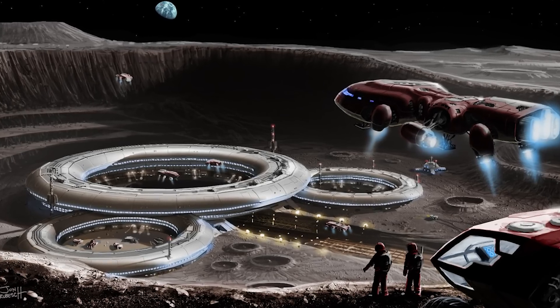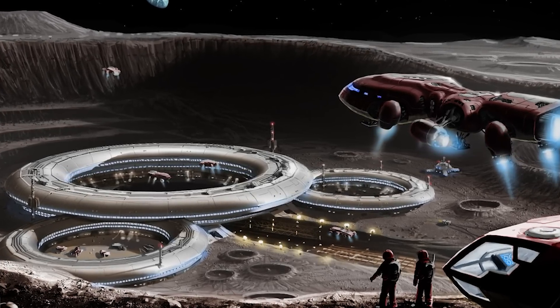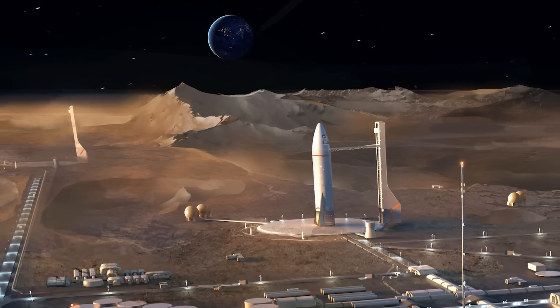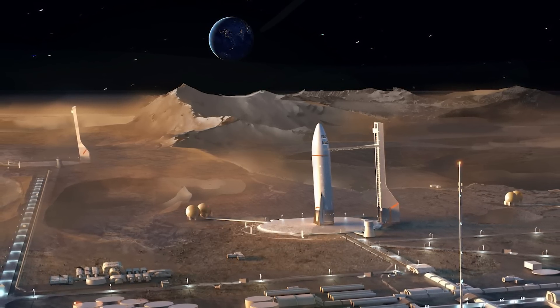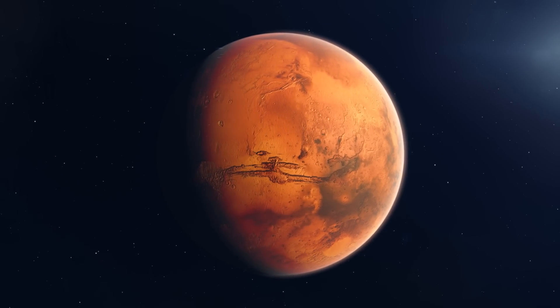Then they will use the moon as a testing ground to demonstrate and perfect the technology that will allow NASA to use the moon as a foothold to Mars, and eventually send their first crewed mission to the red planet.